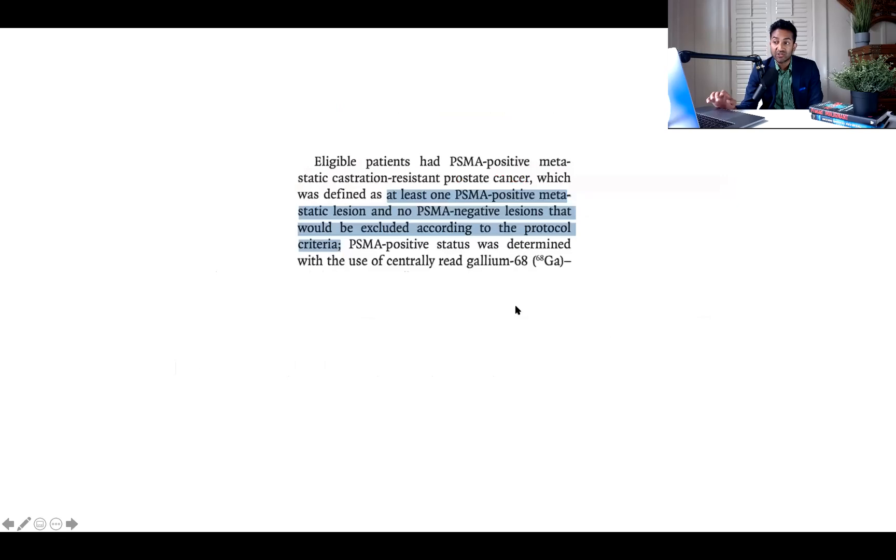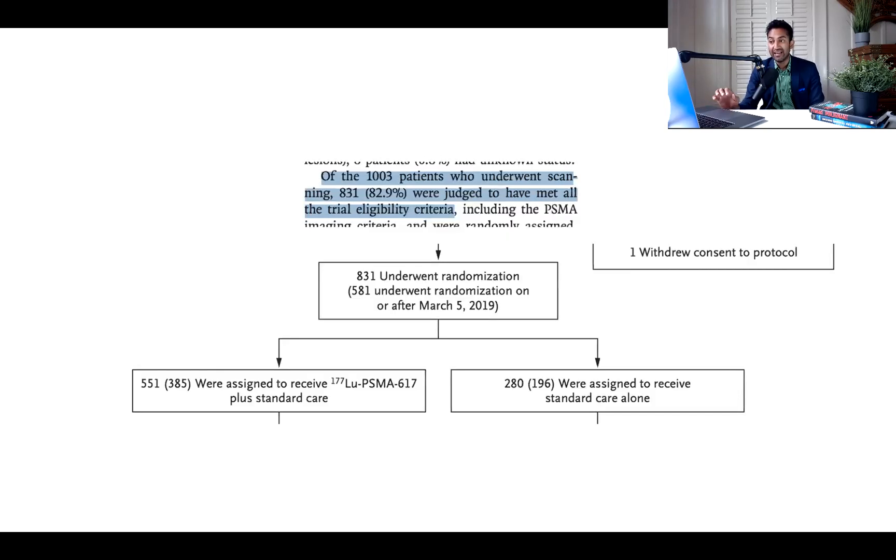What did they do? Long story short, they took people who had PSMA-positive metastatic castration-resistant disease on PSMA PET — defined as at least one PSMA-positive lesion and no PSMA-negative lesions, with some criteria depending on size and uptake. Of 1,000 people screened with this PSMA PET scan — which is not available everywhere — 82% were eligible. You then had to meet the PSMA inclusion criteria. Eligible patients were randomized to receive Lutetium-PSMA plus standard care versus standard care alone.